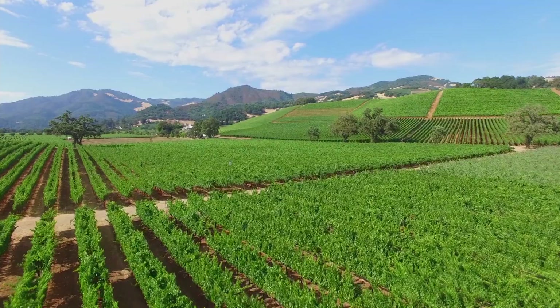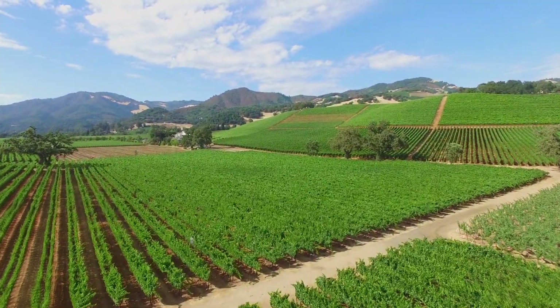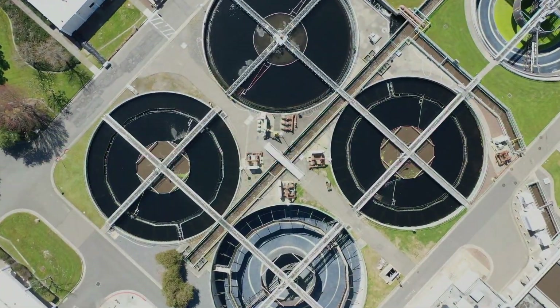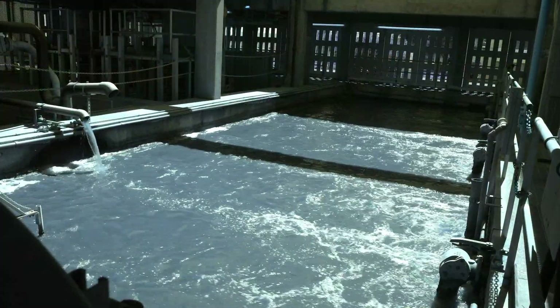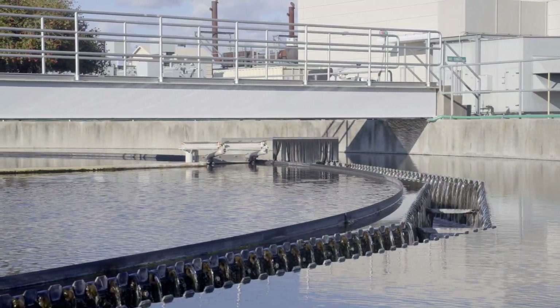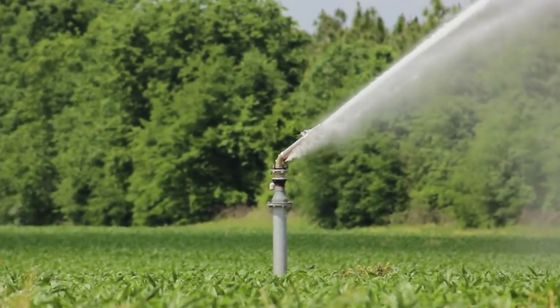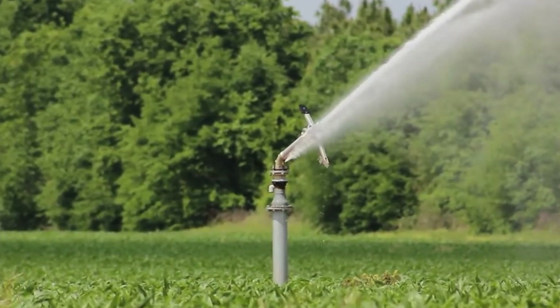This clean, recycled water is used for parks, grapes, crops, and more. The plant produces a remarkable 7 billion gallons of recycled water per year, and most years nearly all that water is beneficially reused, offsetting the demand for valuable drinking water.